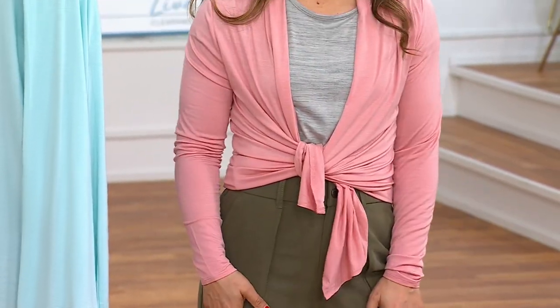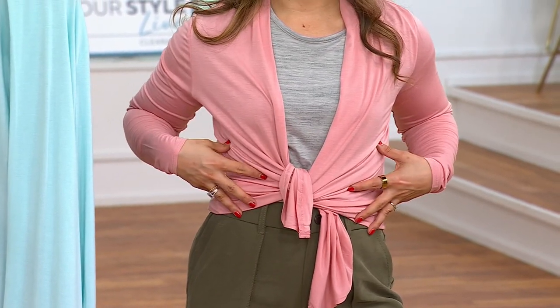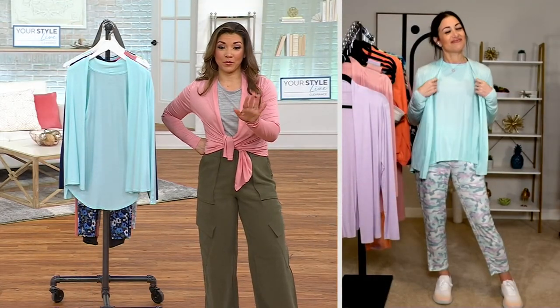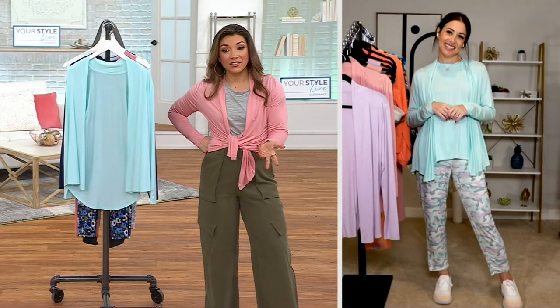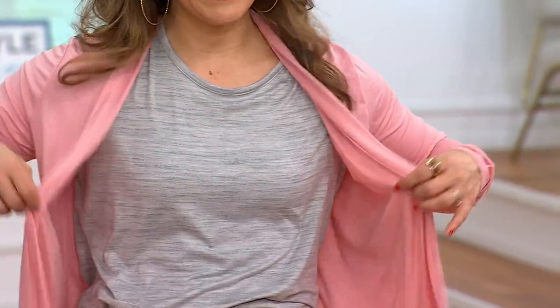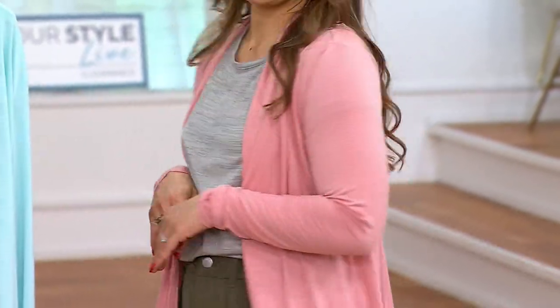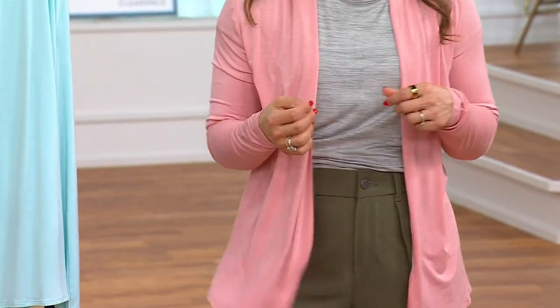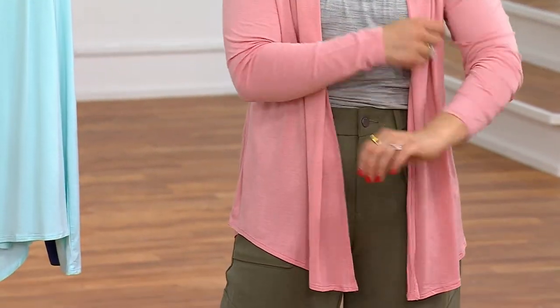Maybe you're tying it over a Women with Control midi dress. We do have a really cute midi dress from Women with Control, and one of them is sleeveless, so maybe you want it over a sleeveless dress. It's that lightweight and drapey that you can. Or maybe pre- or post-yoga class, you drape it on with your outfit.